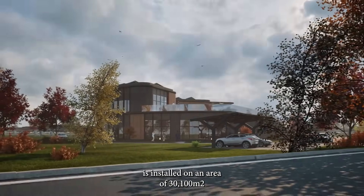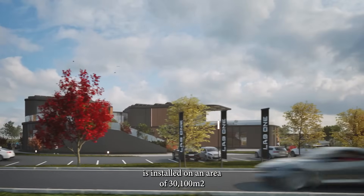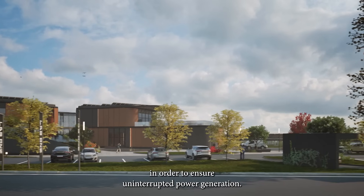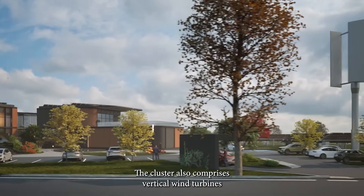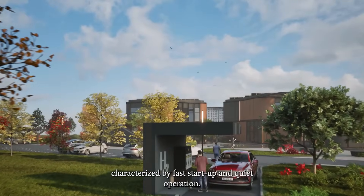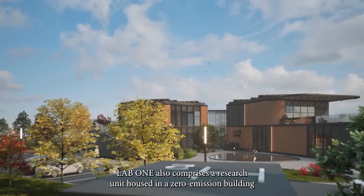The photovoltaic power station with state-of-the-art panels is installed on an area of 3,100 square meters. In order to ensure uninterrupted power generation, the cluster also comprises vertical wind turbines characterized by fast startup and quiet operation.